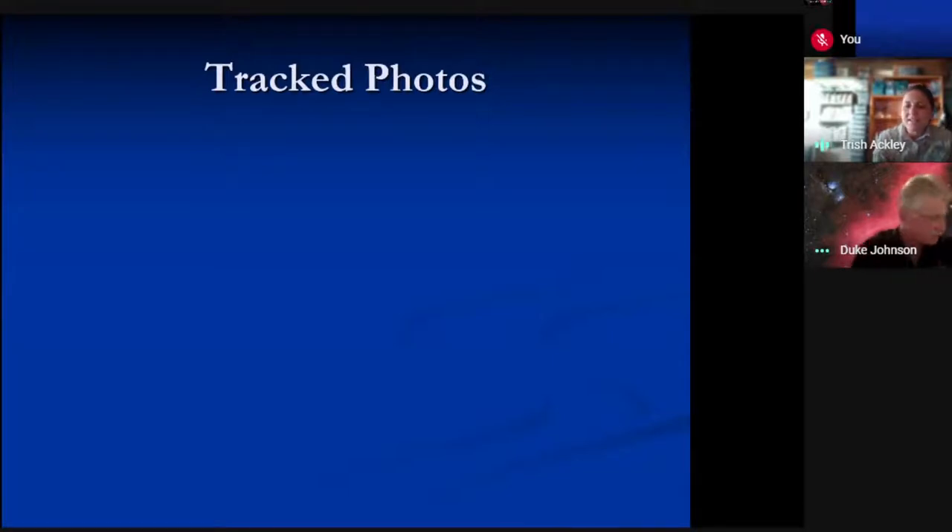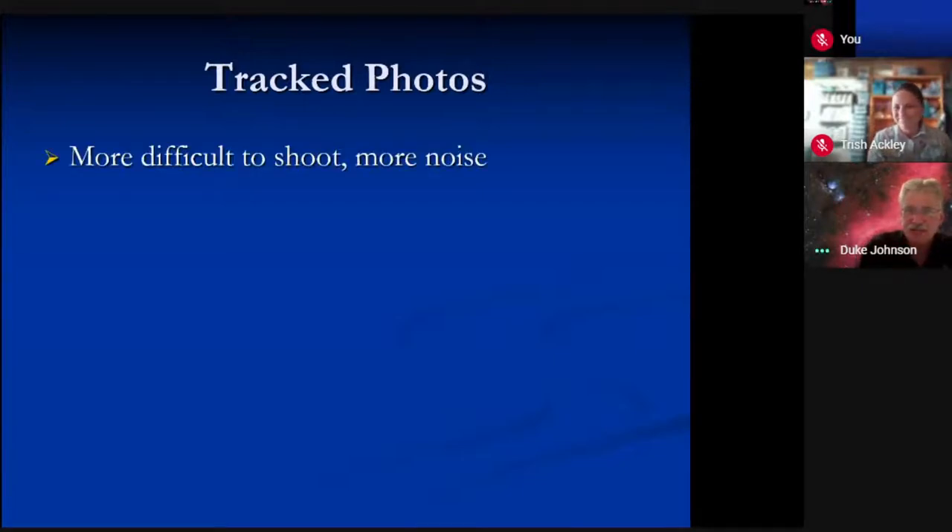Mark asks: have you used DeepSky Stacker? I have, actually. Usually every year I put out a calendar. Last year I had my tracker going with a 600 millimeter lens, took a whole series of shots at I think f6.5, put them together with DeepSky Stacker and it does an amazing job. So absolutely — it's a great program to use.